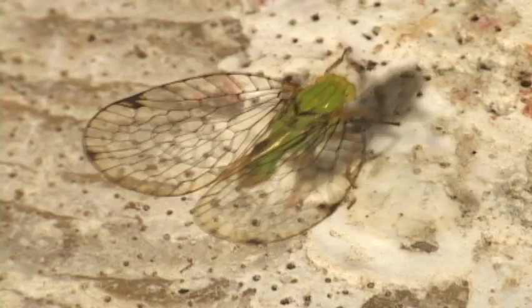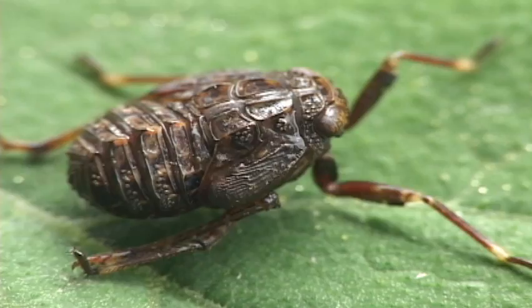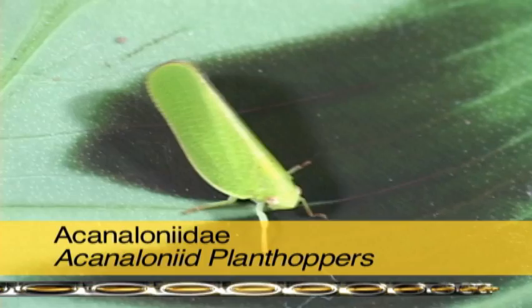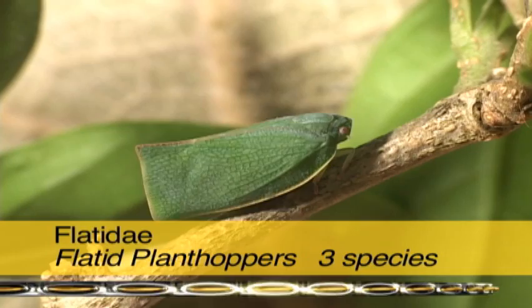Many issid plant hoppers are dumpy little things, no more than a sixteenth of an inch. Others are bigger, if not prettier. They often have short, hardened forewings and no hind wings. Their hind tibia have these spines and issids hop — they're pretty hip for a plant hopper. The acanaloniid plant hoppers have no pronounced cross veins on the wing and are less wedge-shaped in appearance compared to the flatid plant hoppers.